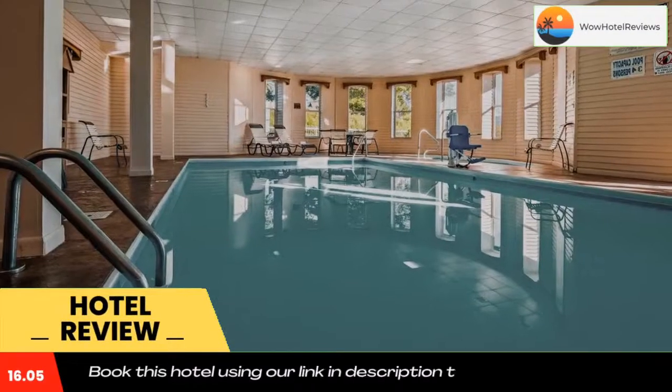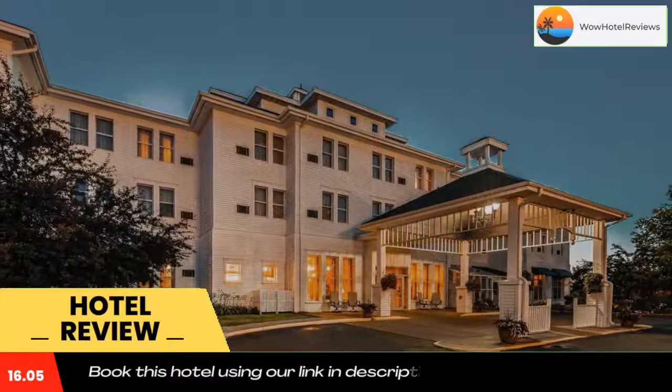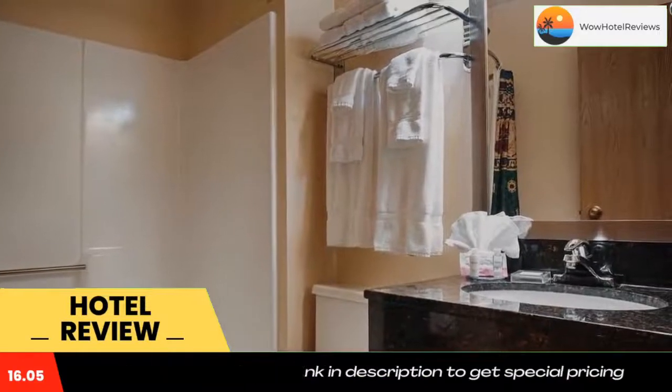Some of the most popular facilities are one swimming pool and a bar. Overlooking the Chequemgon Bay, this hotel offers an indoor pool and a restaurant. Located in Ashland, Best Western The Hotel Chequemgon is adjacent to Memorial Park.